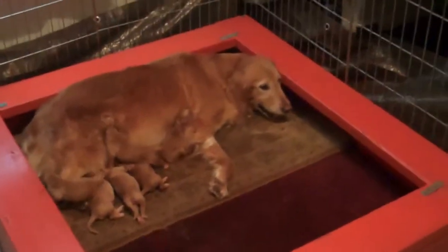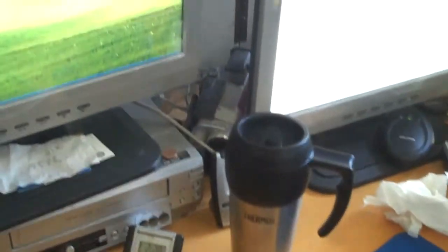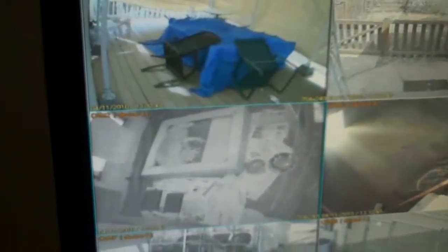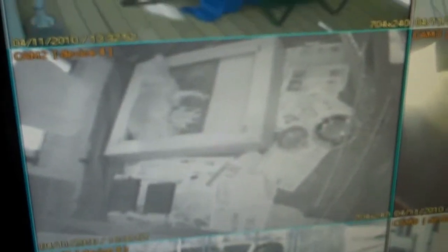Here we are in Jim's office and he's got his monitors going. One of his monitors has four pictures that go around our house, but this is the one we are interested in — it shows a picture of the whelping box, Voodoo, and her puppies, and he also has sound in here.